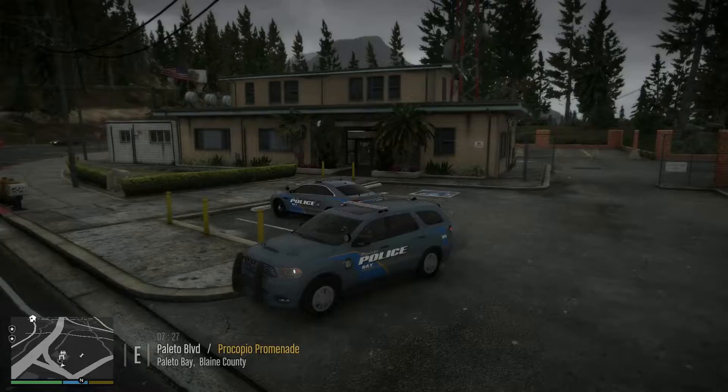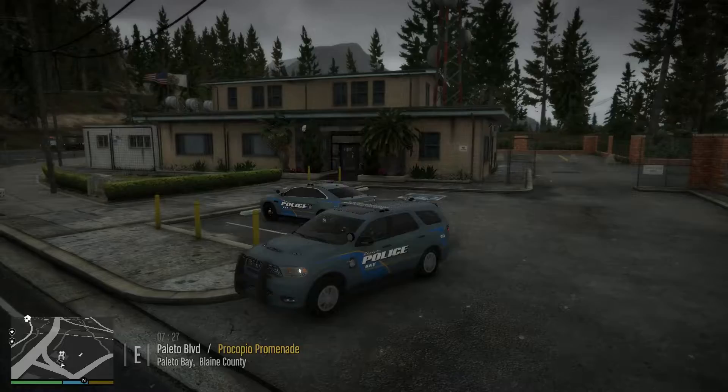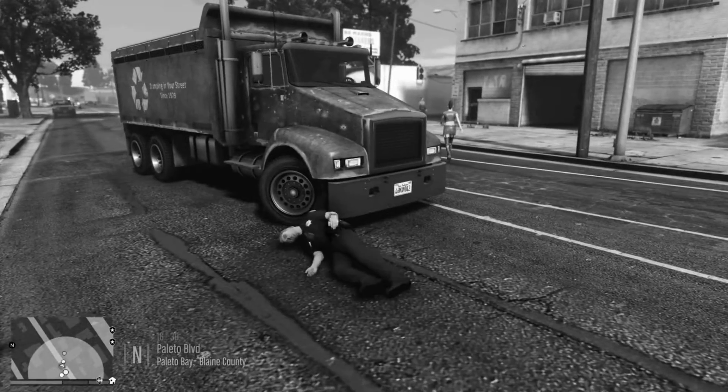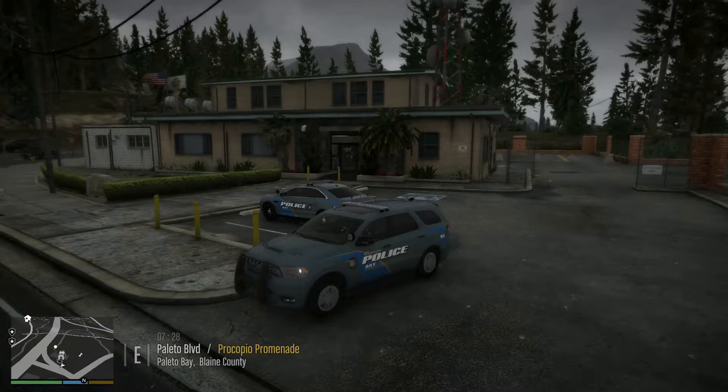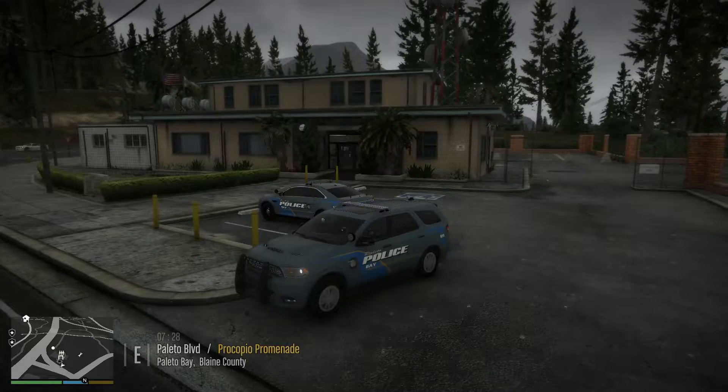Hey everybody, welcome back to another episode of Devon Plays LSPDFR. We're going to be back up in Polito Bay today, doing another patrol with the Polito Bay Police Department. And hopefully during this patrol, I can avoid getting hit by a truck. We're going to get out there, take some calls, do some traffic. You can see we're going to take out this awesome Dodge Durango — the only department I have utilizing a Durango, in addition to the Ford Taurus behind us and the standard Dodge Charger. All skins were made for me by Terry Sloman; this vehicle was put together by him as well — check him out on lspdfr.com and support his work.